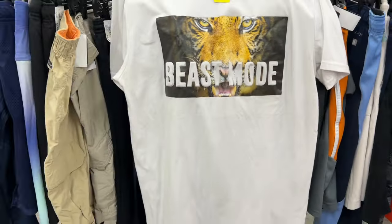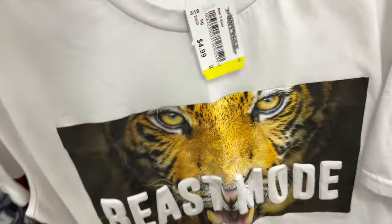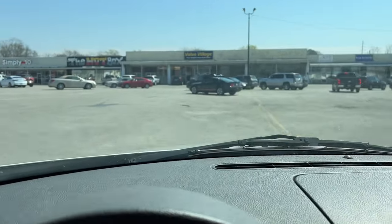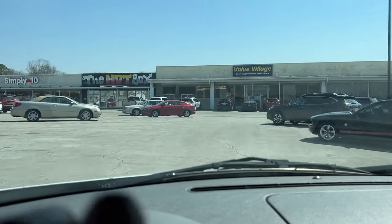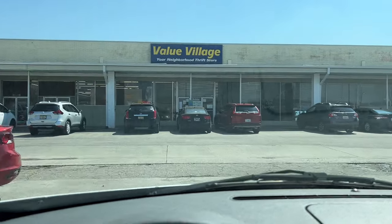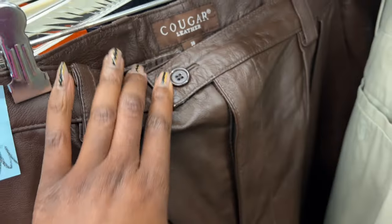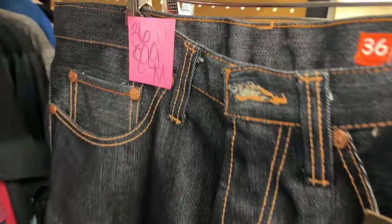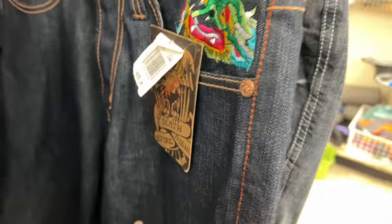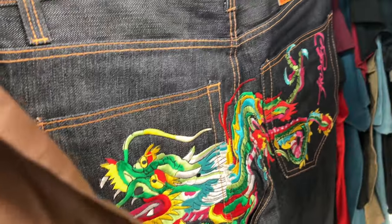I saw a Beast Mode t-shirt — super cute, I grabbed it and wore it that same day. Then I popped over to Value Village. I hadn't been in a while because it's on the other side of town. In the men's section they had really cute 100% genuine leather pants for $18.99, but they were a little too big and I didn't want to get them altered. They also had Ed Hardy shorts — cute, but when I tried them on they didn't work, so I left them.